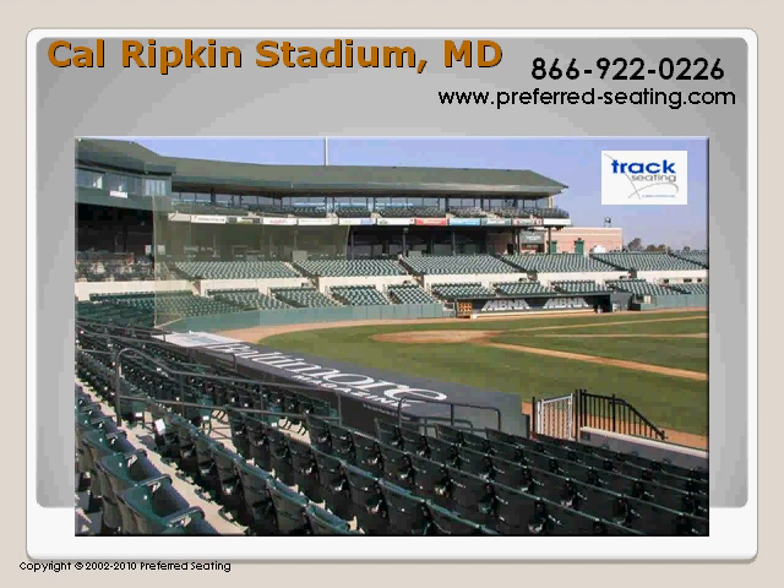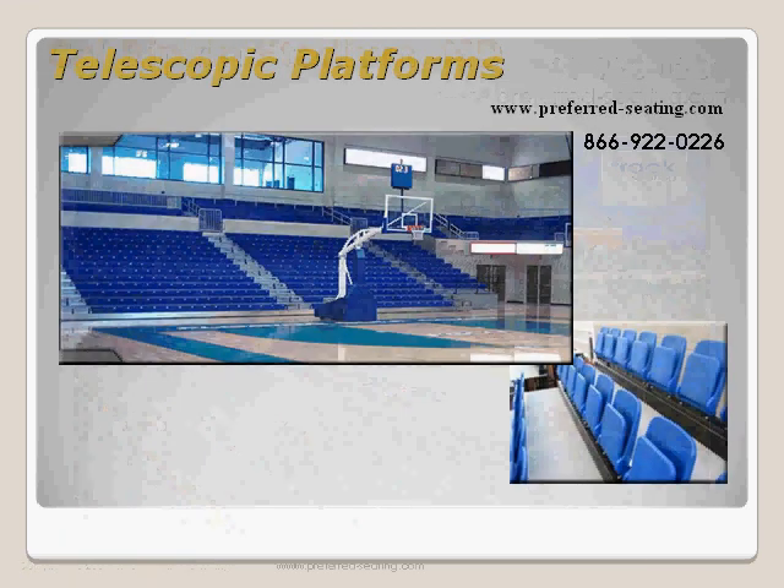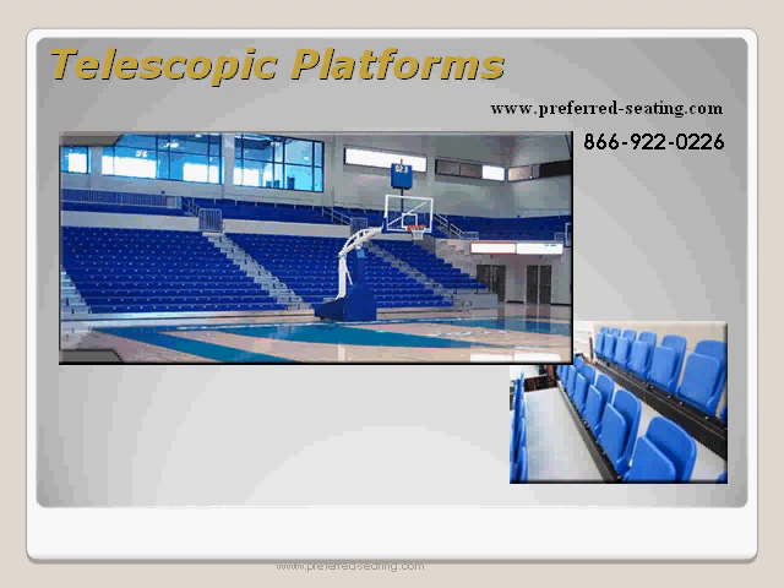Benefits of stadium seating ensure spectators a more pleasurable experience at your sporting event. Spectators are willing to pay more for an arena seat upgrade, thus giving you more revenue for your school program. With the availability of school colors, team spirit will be enhanced. Telescopic platforms and bleachers are available in all configurations with a number of seating surface options and numerous accessories to customize the installation to your needs.